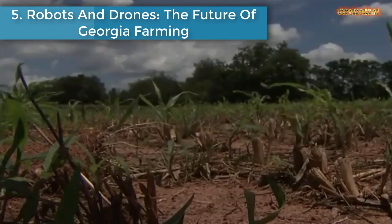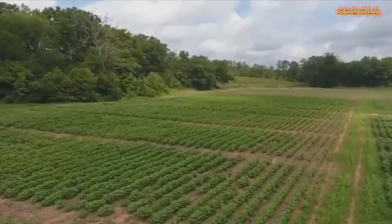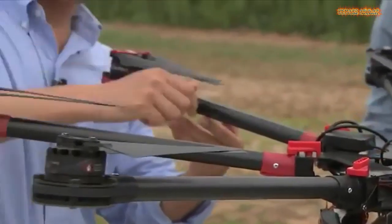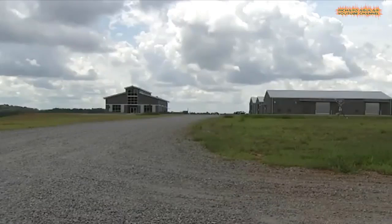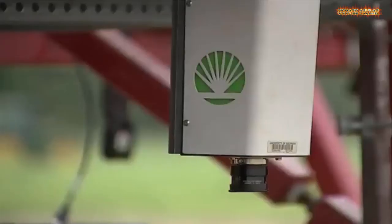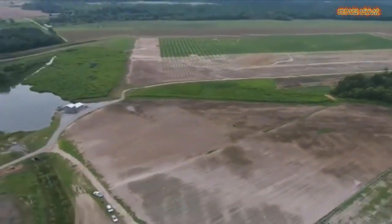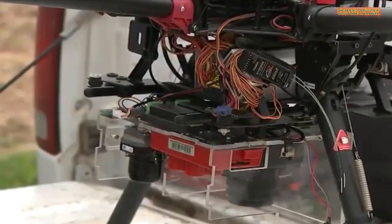Number five is robots and drones, the future of Georgia farming. Researchers suggest humans have 30 years to double our food supply, and a local university said robots will help get the job done. Engineers at the University of Georgia have developed robots and software that will monitor crops to gather information for geneticists to help increase food and fiber production.